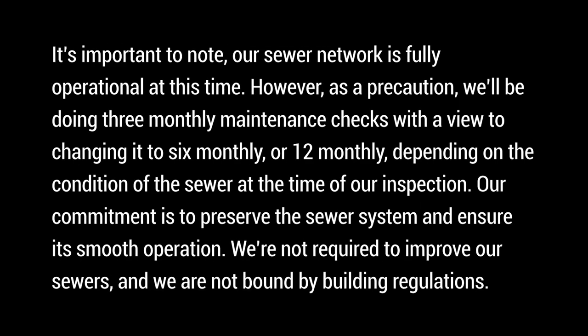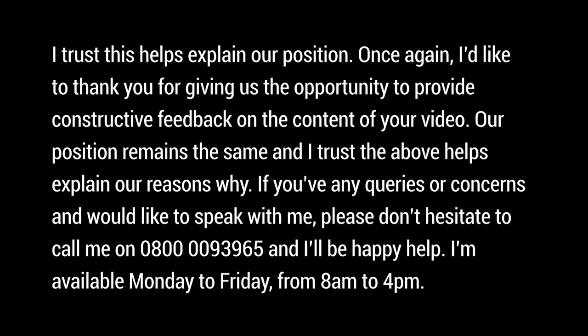It's important to note our sewer network is fully operational at this time. However, as a precaution we'll be doing three-monthly maintenance checks, with a view to changing to six-monthly or 12-monthly depending on the condition of the sewer at the time of inspection. Our commitment is to preserve the sewer system and ensure its smooth operation. We're not required to improve our sewers and we're not bound by building regulations. Our position remains the same and I trust the above helps explain our reasons why.